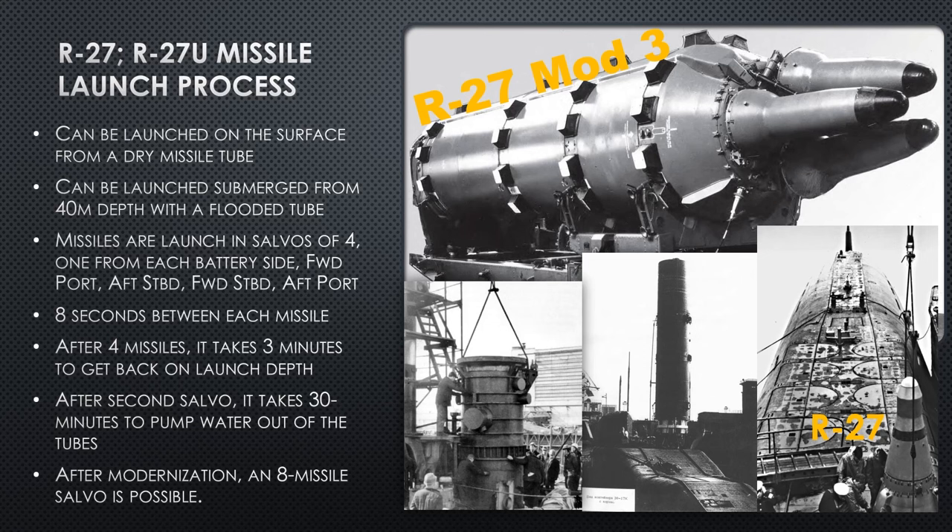Of course it's always a missile test, but as a sonar operator you don't know that. That's when you make sure you annotate the tape: 'commence missile tube preparation.' After modernization, an eight-missile salvo became possible — they eliminated the three-minute delay between four-missile salvos. So they could shoot four and four, wait 30 minutes, then four and four again. That's as good as they ever got; there was no getting past that 30-minute break between salvos.